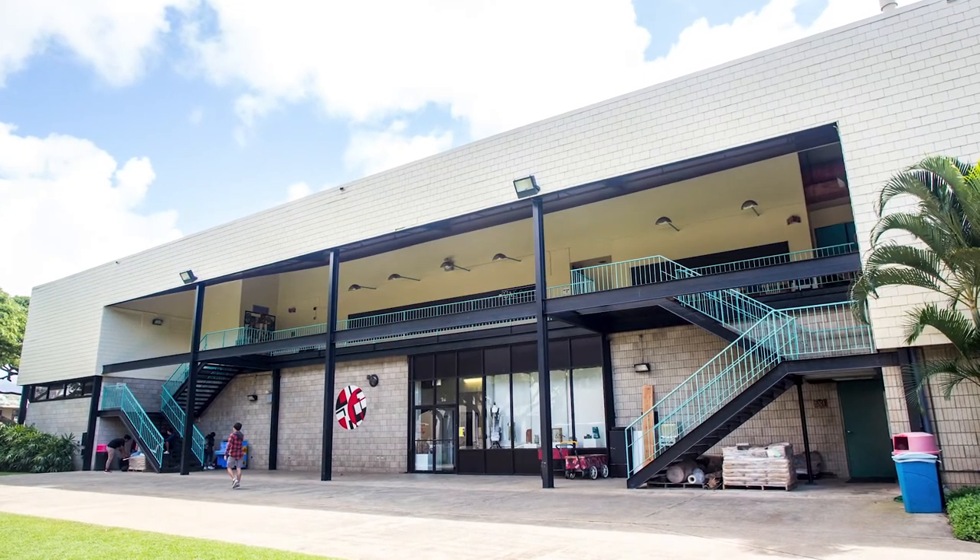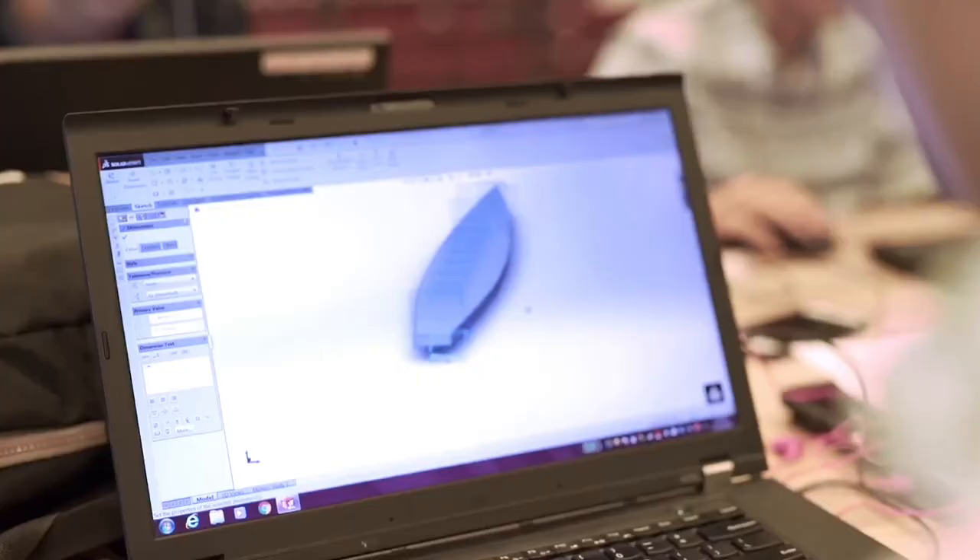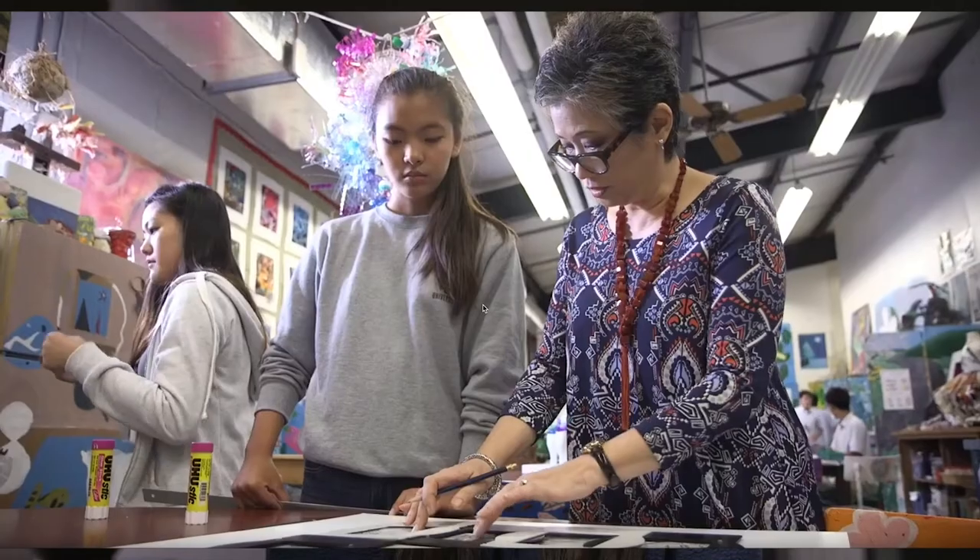The art building has everything we need to explore all types of art, including labs for ceramics, a painting and printing studio, 3D design and photography, and a mixed-media studio.